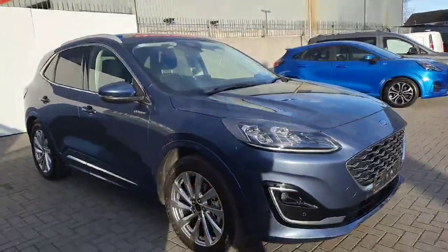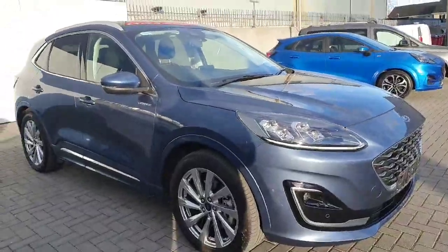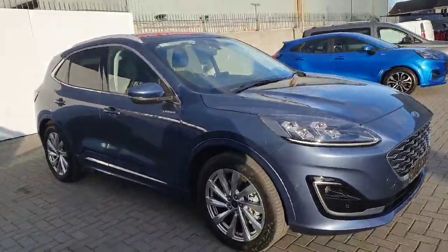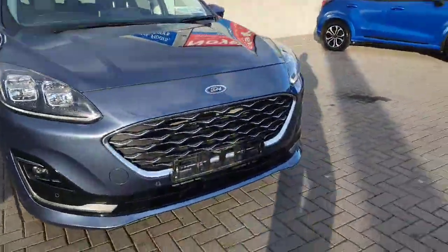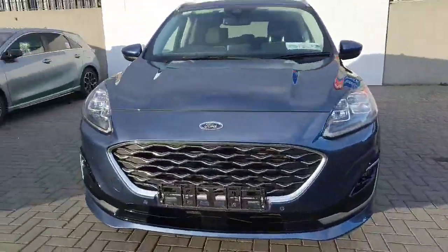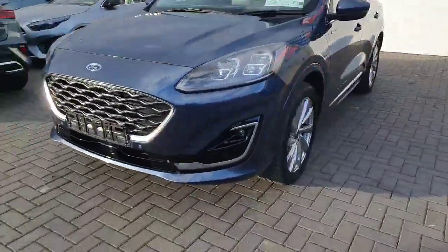Welcome back to Joe Duffy Ford online news. Just arrived into us — an absolutely gorgeous chrome blue Ford Kuga Vignali with a lot of extras. Starting off in the front, you do of course have those LED lights, the nice Vignali facelift with that chrome grille, parking sensors, and fog lights.